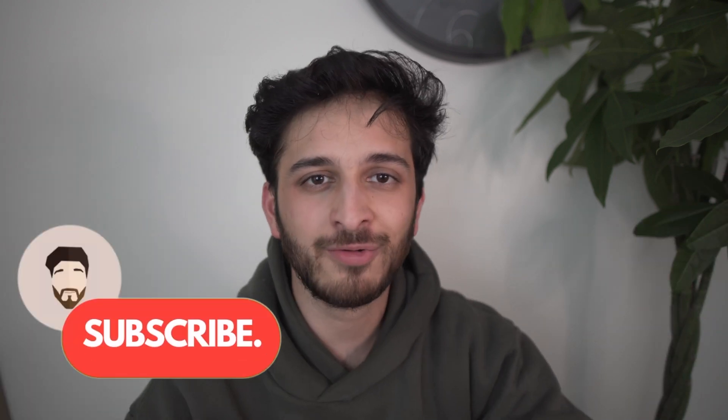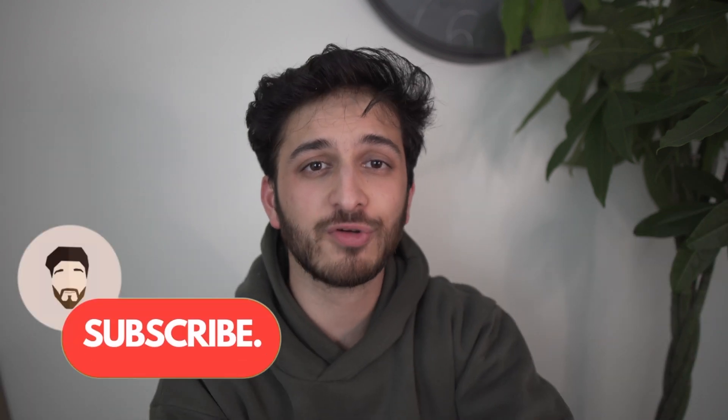Hello and welcome back to the channel. My name is Wujjaha and today we're going to talk about Ethereum, specifically mining Ethereum. It's one of my favorite crypto technologies — incredibly innovative, hundreds and hundreds of use cases. It's just amazing.